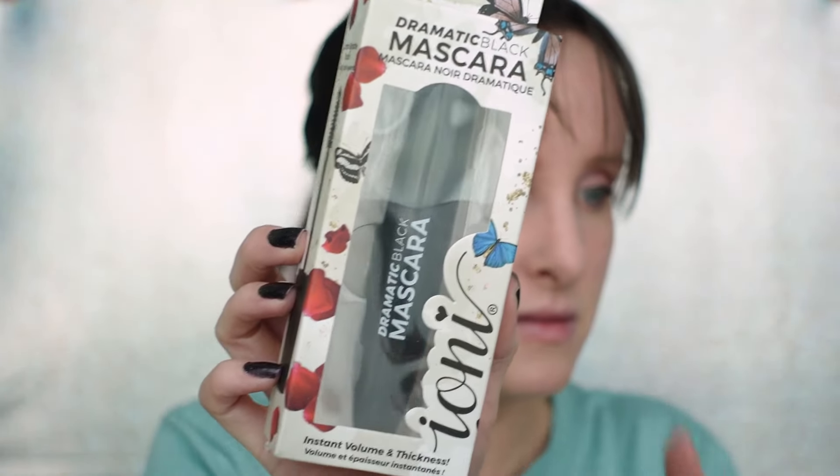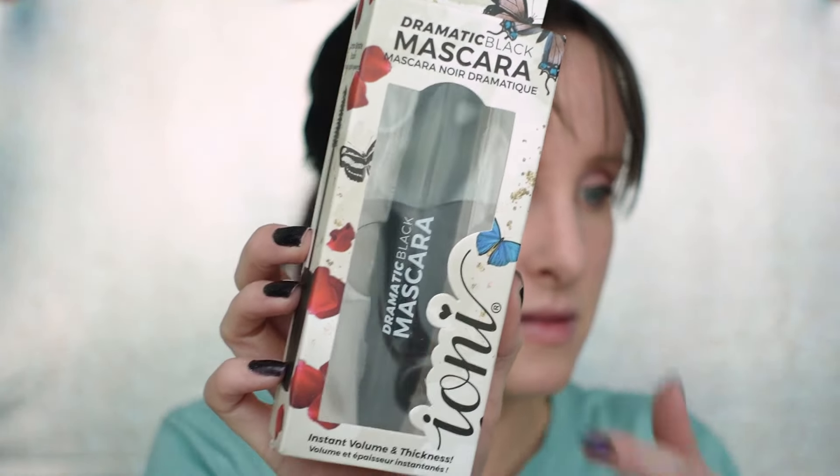I do have a mascara to play with. The brand is Ioni, I think. It says instant volume and thickness — we will see. I'll reserve judgment because I know with mascara, generally the first time I use it I'm not happy, but once it dries out a little bit I'm much happier. Affordable mascaras can be really hit or miss — the Color Workshop mascaras were terrible, but I have a Manicadar mascara that somebody mentioned in my comments and I've actually been happy with. I wouldn't repurchase it but it's doing the job.